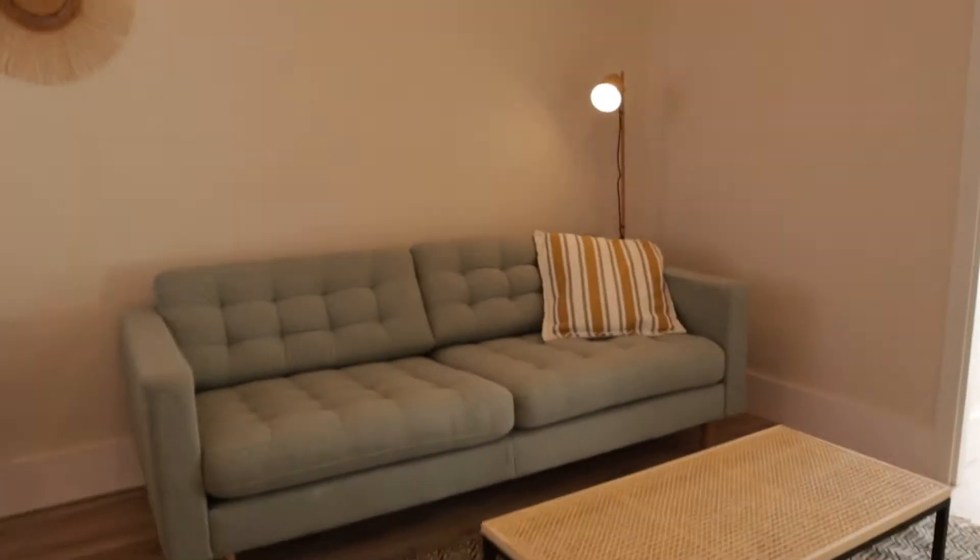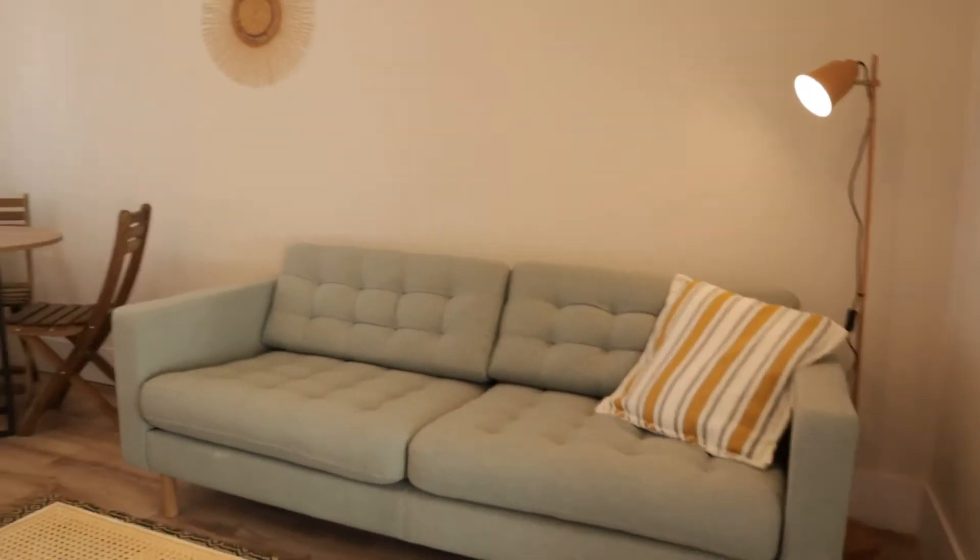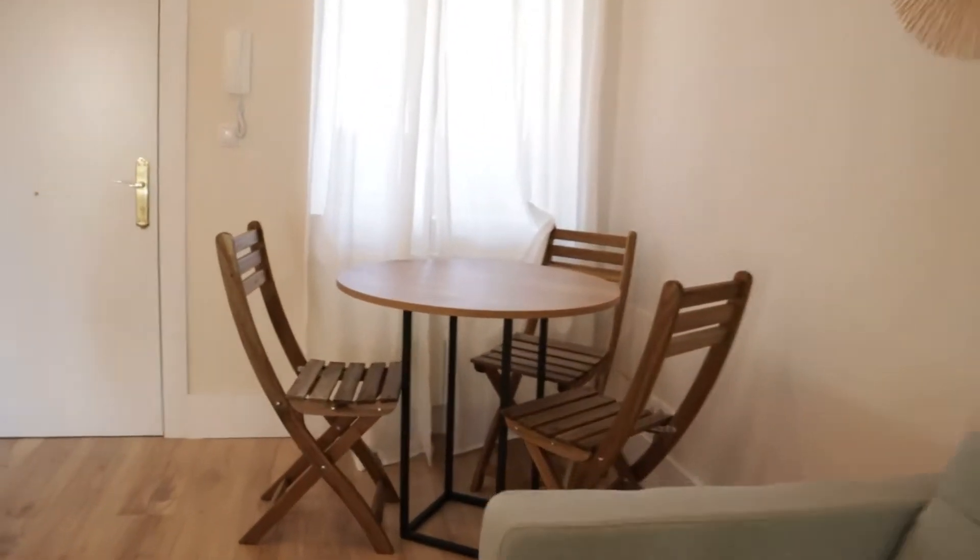That's the entrance door. Just when we entered we found the living room of the apartment with this sofa next to the dining table, as you can see, with really good light and space, and air conditioning with heater.